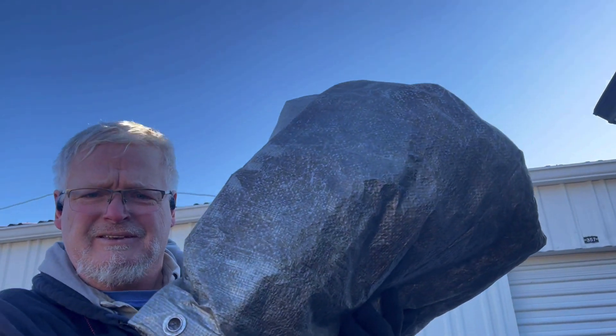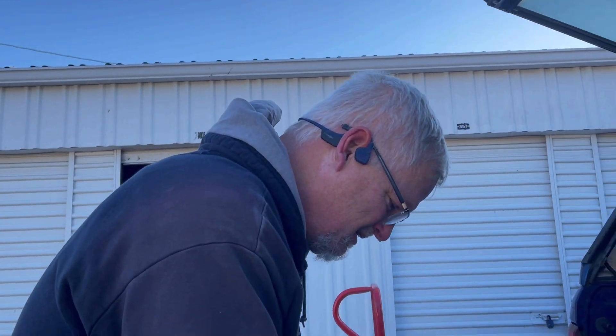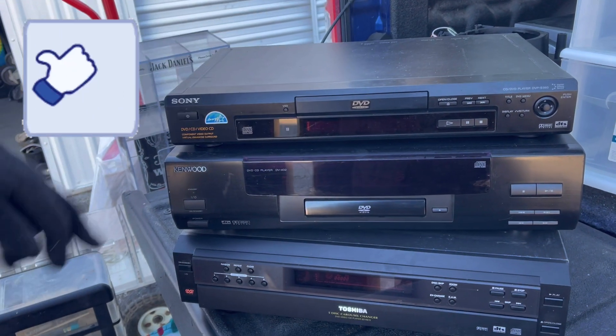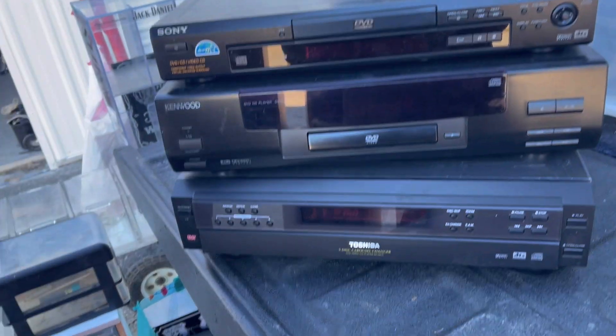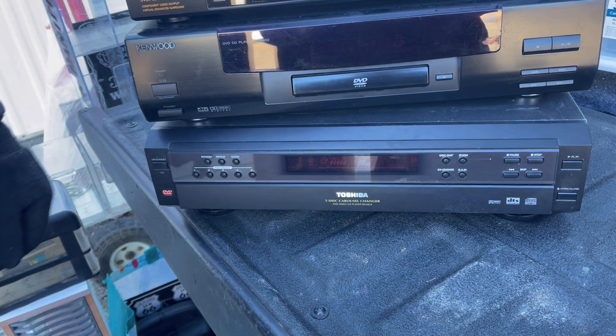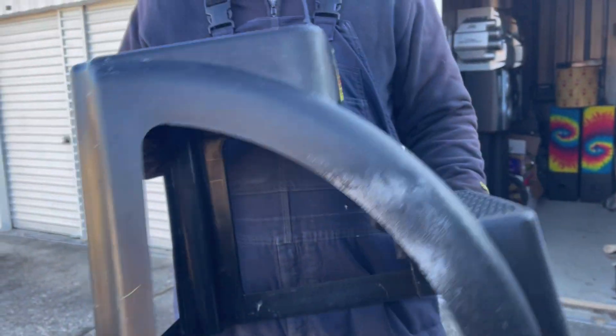You've got another DVD player — Sony DVD player, a Kenwood DVD player, and a Toshiba carousel. A Toshiba carousel! We've sold one like that before — that is really handy.